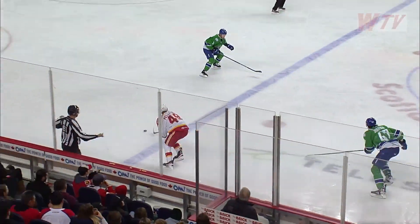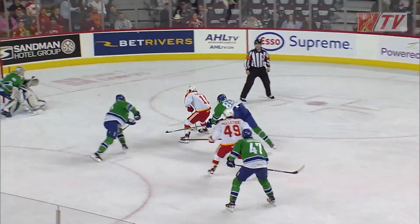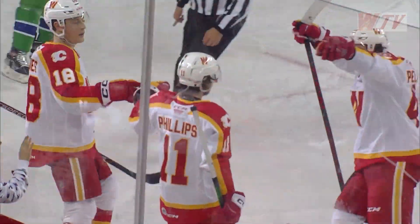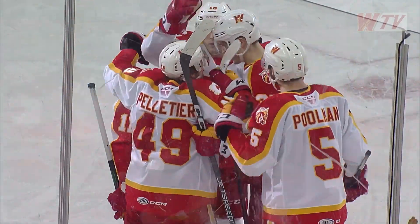And he gets it to Jacob Pelche — a two-on-one developing. Pelche to Phillips, he scores! Matty Phillips, the Calgary kid. It's two-nothing Wranglers.